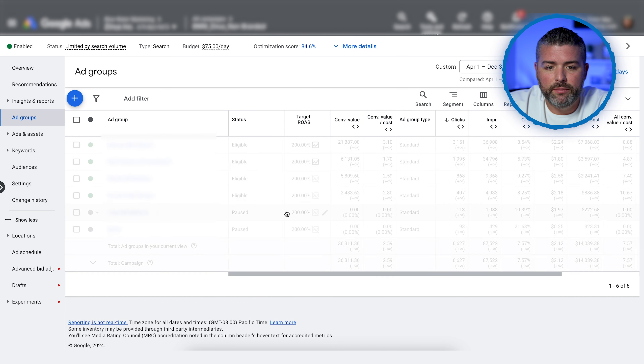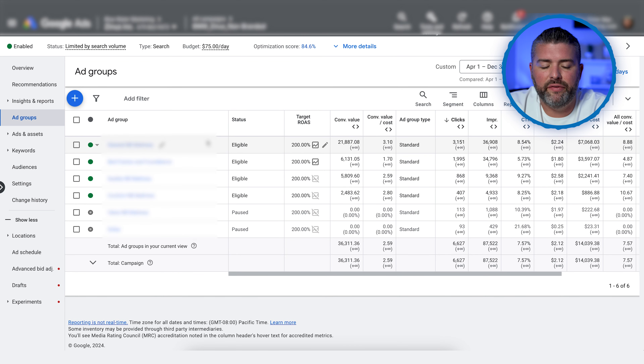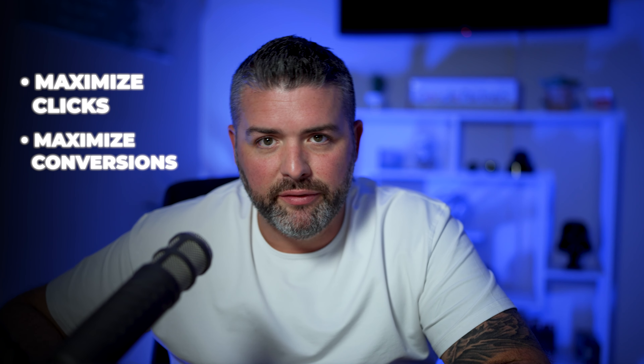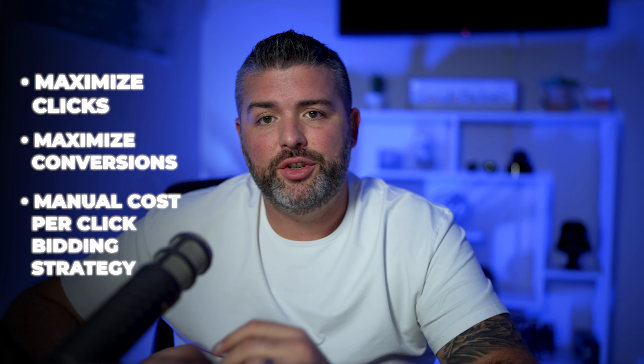In that campaign we do various top, middle, and bottom of the funnel keyword research. We are running a target ROAS campaign, meaning we need to hit a 3X, 200%, 300%, or 400% ROAS. For those just starting out, I would not run a target ROAS campaign because Google doesn't have enough data to optimize for that metric. Instead, you could do maximize clicks, maximize conversions, or manual cost-per-click bidding to start getting clicks and purchases through, so Google can then optimize for a target ROAS campaign.